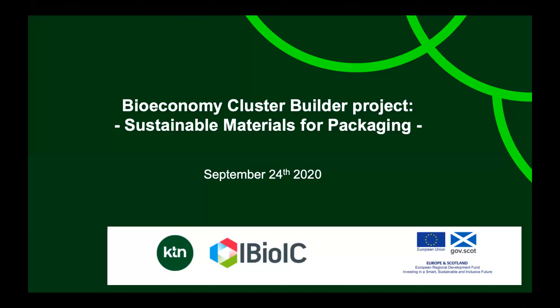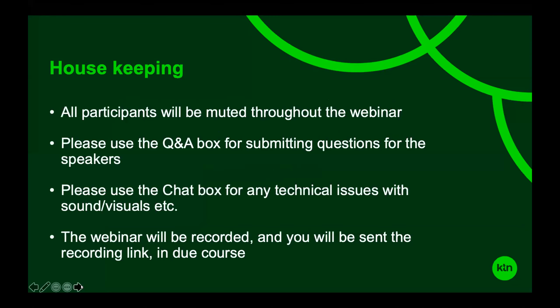Before we dive into the webinar, just a few housekeeping words. All participants are muted throughout, but please use the Q&A box to submit your questions and we will answer them at the end during our Q&A session. Should you have any technical problems, please use the chat box — you can also use that to introduce yourself. The webinar will be recorded and the link together with the presentations will be sent to you.